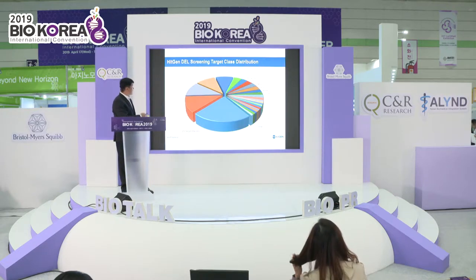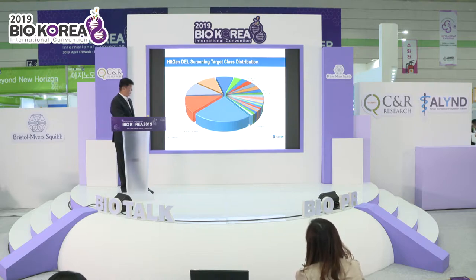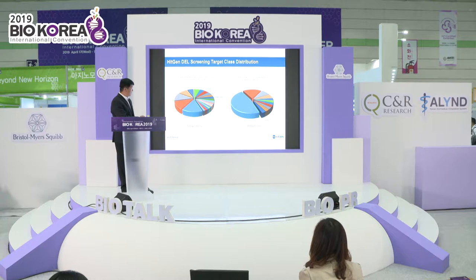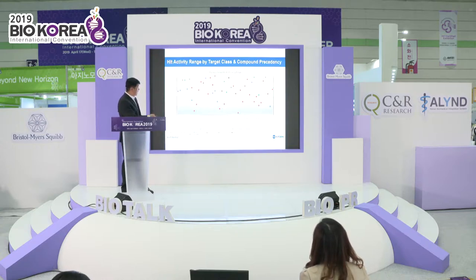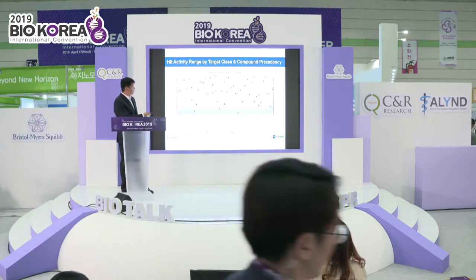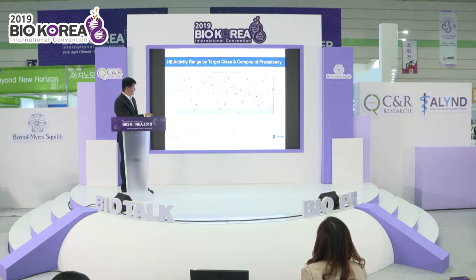This is our screening target class distribution. The most we have done is for protein-protein interactions, and the rest are all enzymes. This also shows the HitGene screening target classification distribution. I will not go into many details about this.